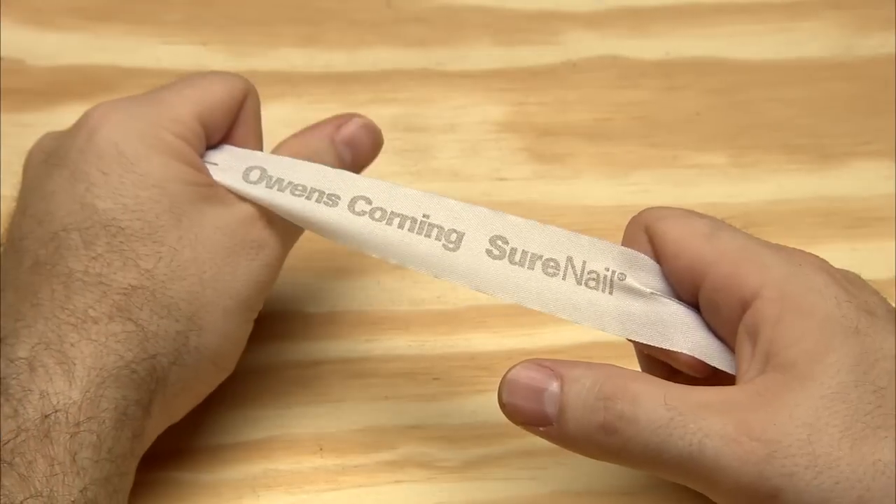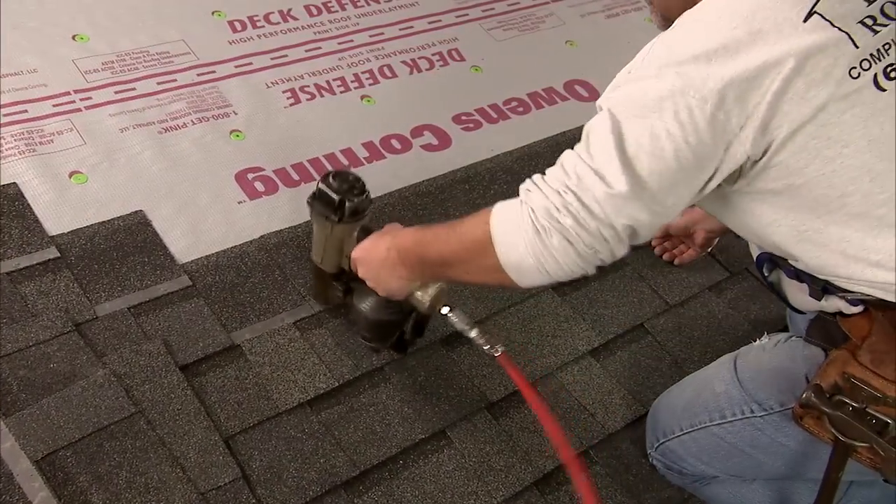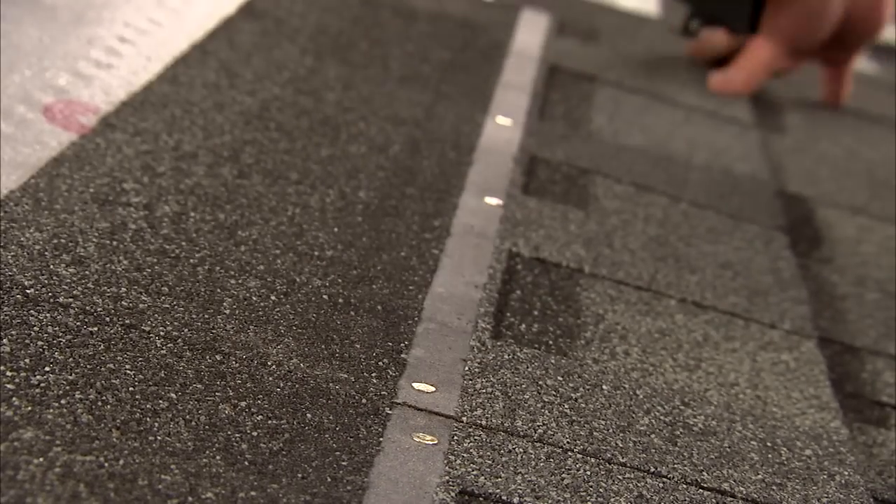It's easy to see that this wide, tough nailing area will help deliver fast and consistent fastening during installation. Nailing the shingles in the correct spot is very important — that's what keeps the warranty, the wind warranty, in existence. If a shingle is nailed wrong, the warranty is not going to be in effect. Owens Corning has designed this shingle to make it very easy for the installer to install the nails in the very visible nailing zone.